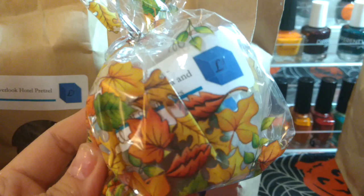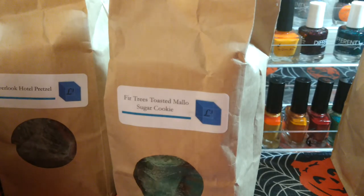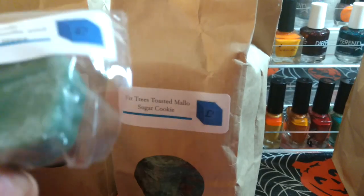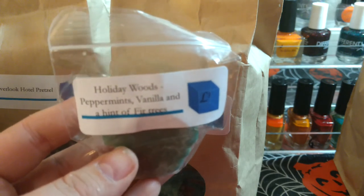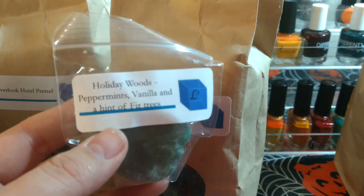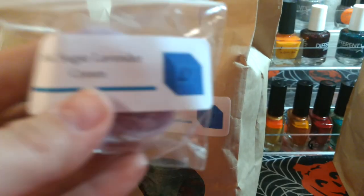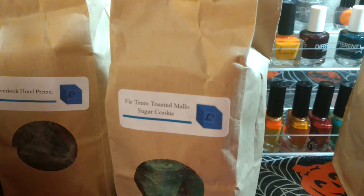She also sent some samples, which she's always really generous with — always sends samples no matter if you spend thirty dollars or more. They were in a cute little bag. These are probably Halloween shapes too, leftovers from other people's customs. The scents included Hollywood Holiday, Woods, Peppermint Vanilla, and a hamper scent.